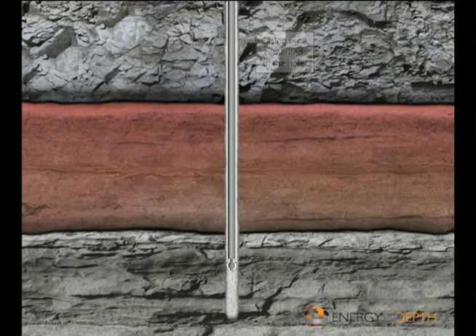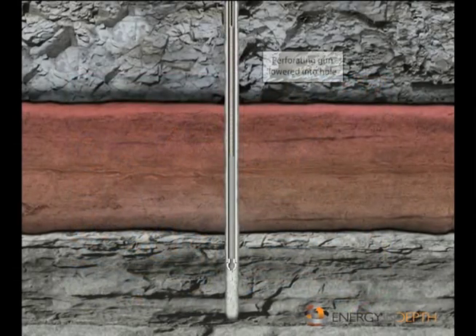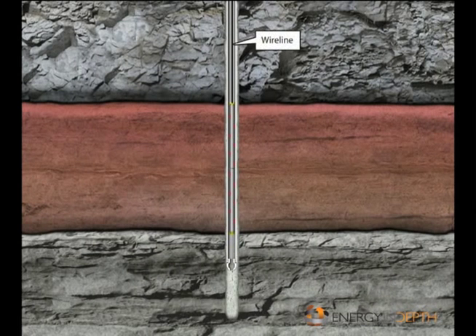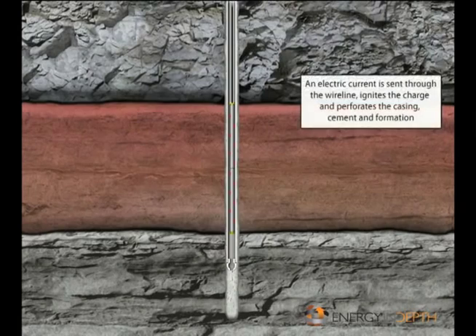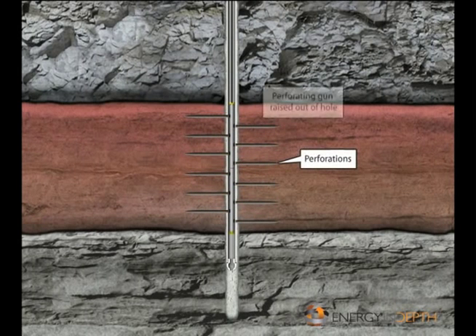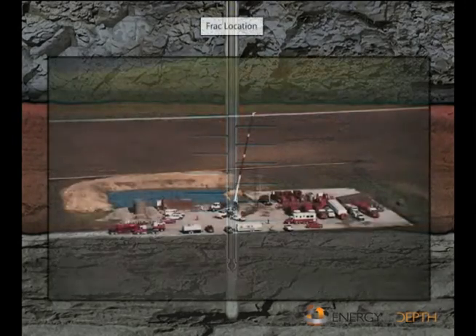Tubing is then lowered into the casing; natural gas will flow up through the tubing after it's perforated. Because the casing is solid, holes must be punched into it to allow oil or gas to flow in while allowing fracturing fluids to flow out into the surrounding rock formations. A perforating gun is positioned and fired — it's a shaped explosive charge that creates a perforation tunnel through the steel casing, the cement sheath, and into the surrounding reservoir rock.